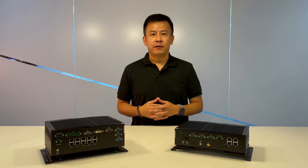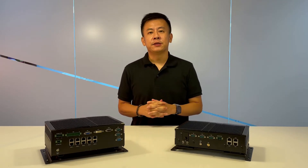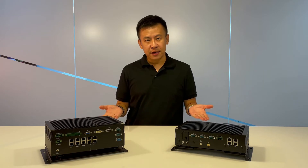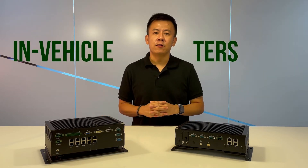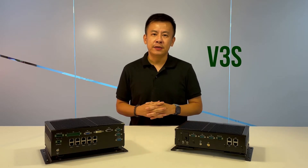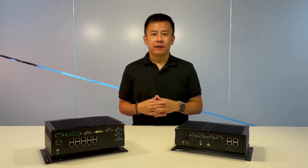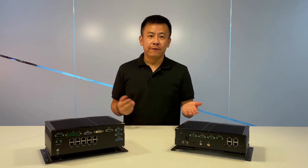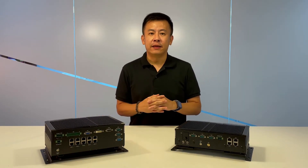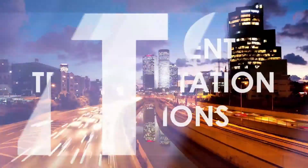Hello everyone, welcome back for another great episode of Product Insight. In this episode, I will give you a brief introduction on Lanner's In-Vehicle Computer Series. On my left hand side is the V3 Series and on my right hand side is the V6. Both the V3 and the V6 are perfect and ideal for rugged computers made for mission-critical intelligent transportation applications.